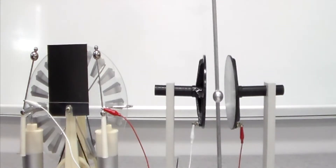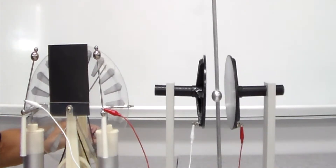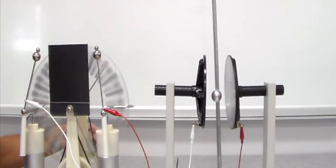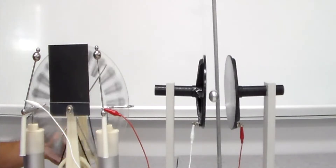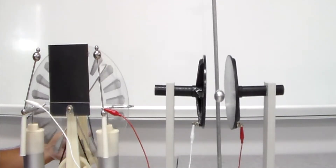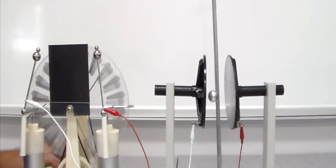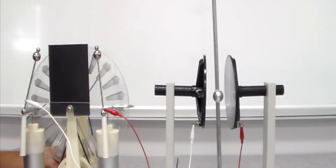When I turn the crank of the Wimshurst generator you can see that I can generate quite a bit of static electricity. I've connected my Wimshurst machine to my Franklin's Bells, which consists of two aluminum plates that are insulated from the ground and there's an aluminum ball dangling in between those two plates. When I crank the Wimshurst generator it's going to charge up the two plates.